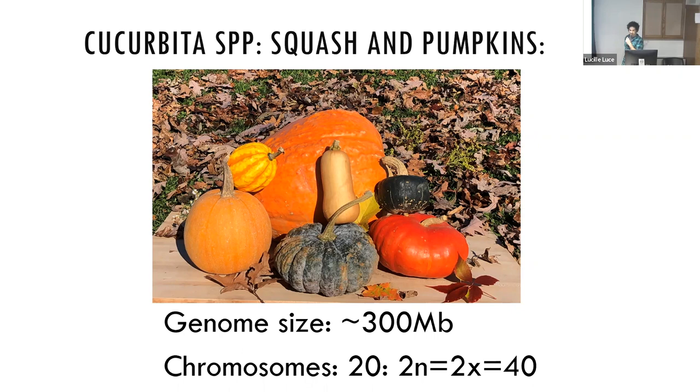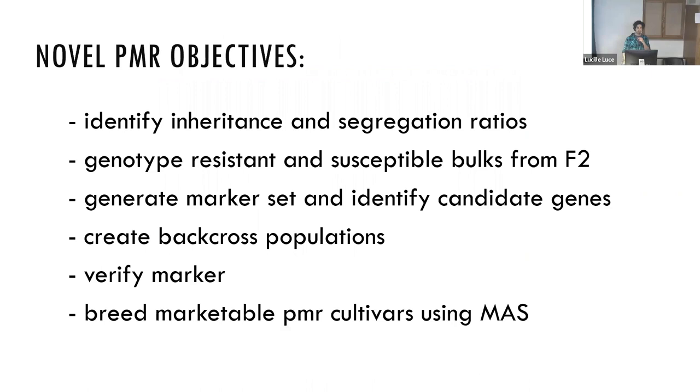For powdery mildew resistance across all three species, there is currently a single source — introduced by Henry Munger from Cucurbita martinezii in the 70s, brought into Cucurbita moschata. That appears to be a dominant source of resistance on chromosome 10. Our novel source of powdery mildew resistance does not have that gene, so we wanted to find out why. Since single-gene resistances are fragile, we're happy to soon be able to offer this resistance in a commercially viable line.